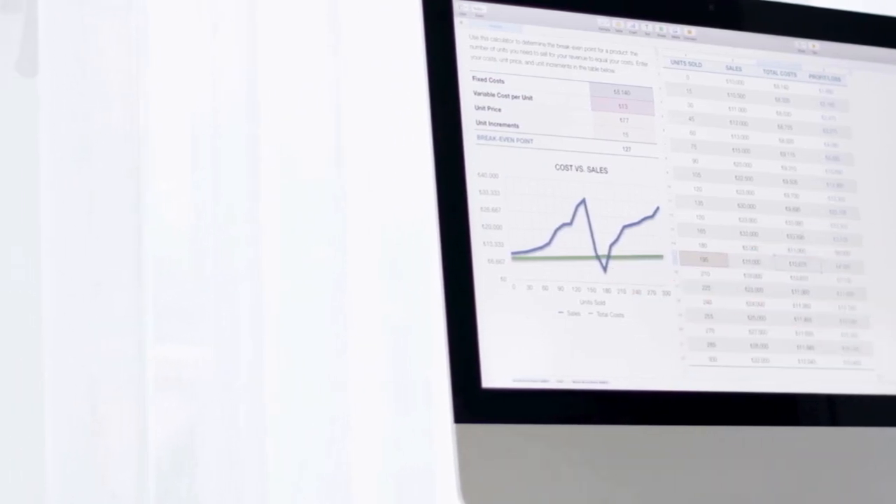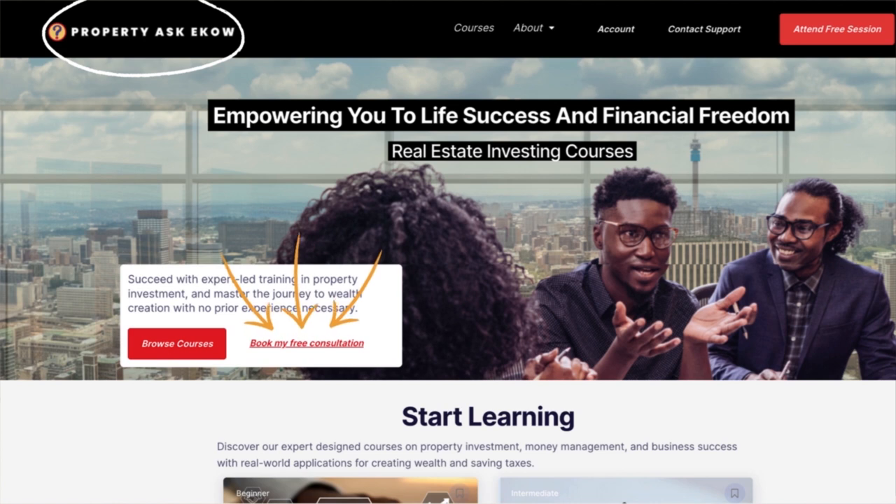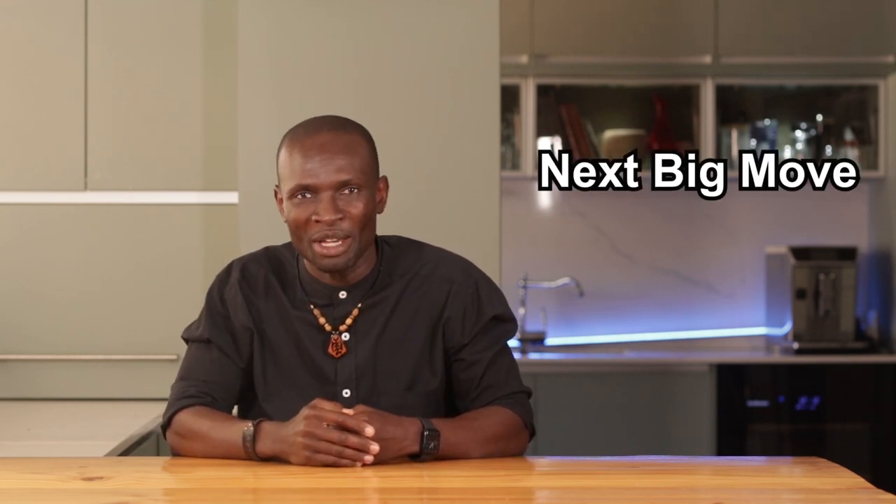If you are serious about diving into the property market, why not visit propertyaskeko.com and book my free consultation. Let's chat about how you can make your next big move in the South African property game.